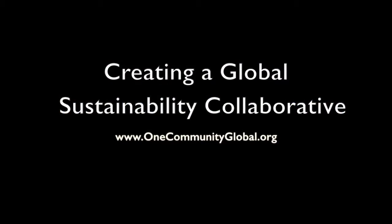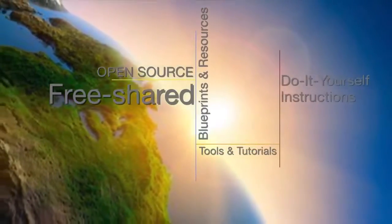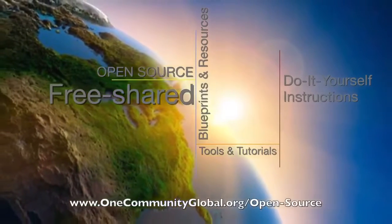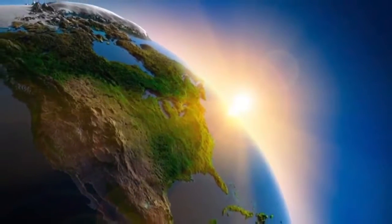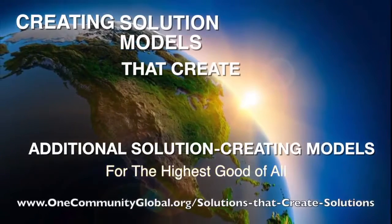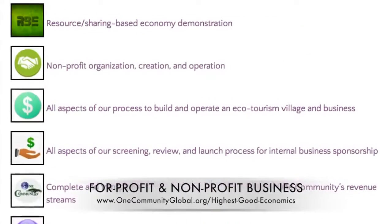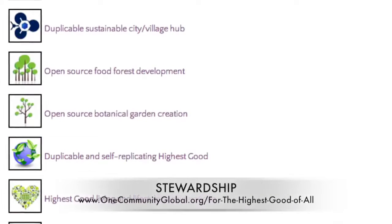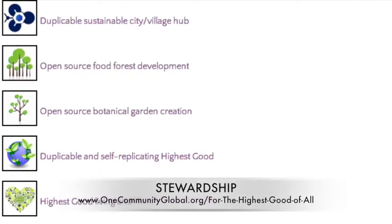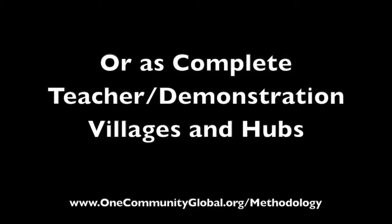Creating a Global Sustainability Collaborative — One Community Weekly Progress Update Number 205. One Community is a 501c3 non-profit organization creating open source and free shared blueprints, resources, tools, tutorials, and do-it-yourself instructions for highest good living. We create solution models that create additional solution-creating models in the service of all life on this planet, including highest good approaches to food, energy, housing, education, for-profit and non-profit business creation, society, and true earth stewardship — all implementable as individual components or as complete teacher demonstration villages and hubs.